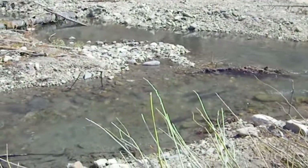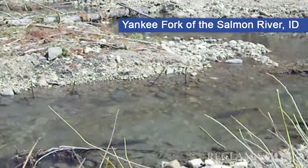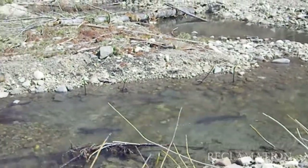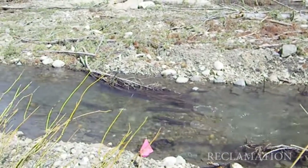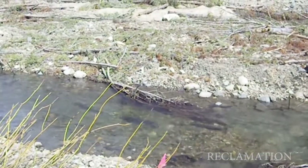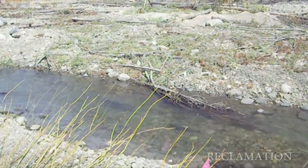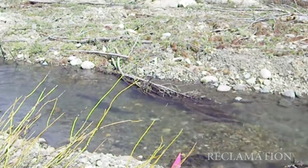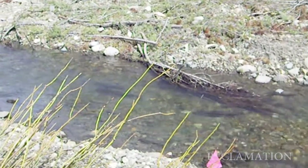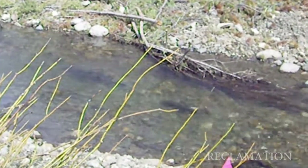We're on the Yankee Fork of the Salmon River looking at a side channel habitat improvement project that was completed last fall in 2012. We're observing adult steelhead returning from the ocean and they're constructing their nests, which we call redds, and they're going to lay their eggs in there and cover them over.